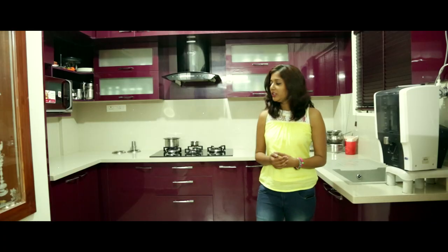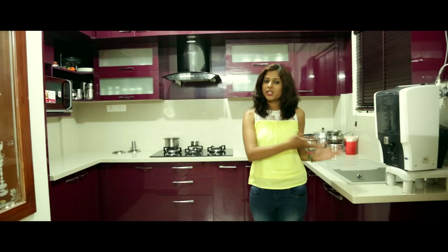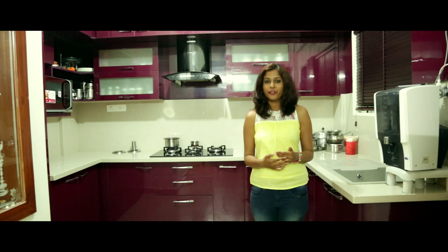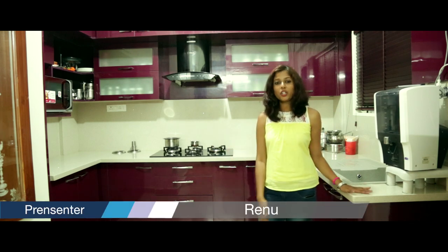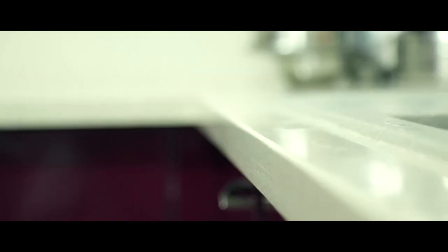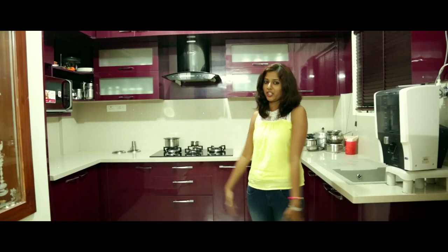We are now at the kitchen. This is a U-shaped kitchen. We have the sink on this side, the refrigerator here, a tall unit here, and a hob on this side. The countertop of this kitchen is a stone named quartz — it is an artificial stone and, as you see, it is giving a very rich look to the kitchen.